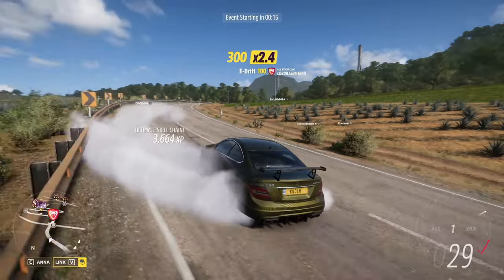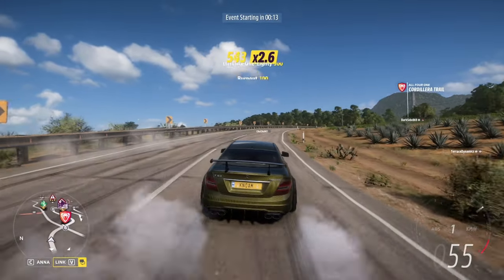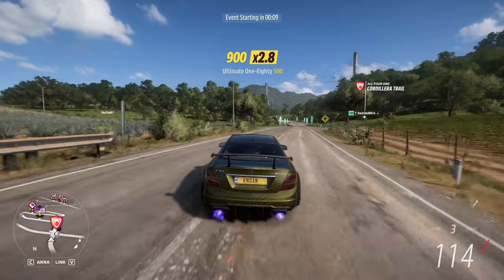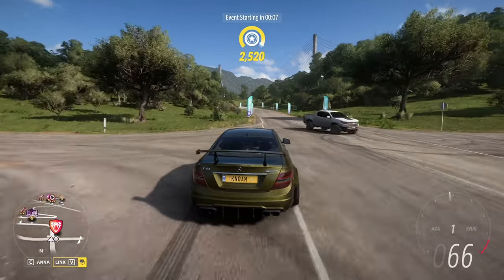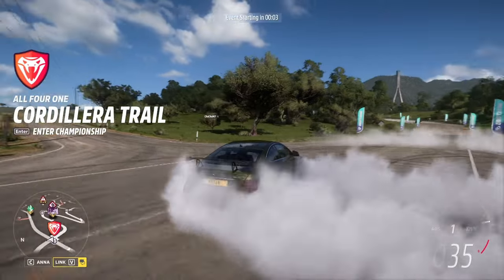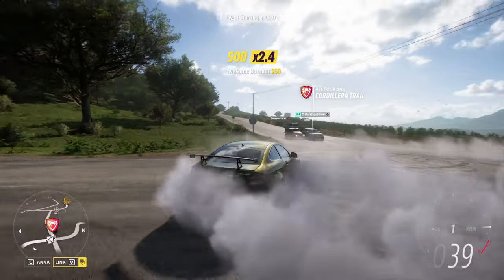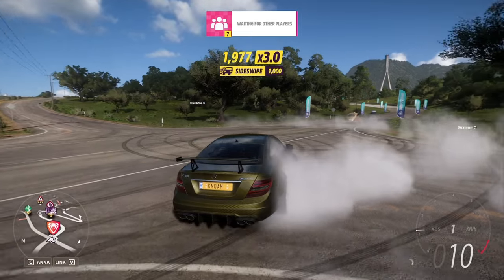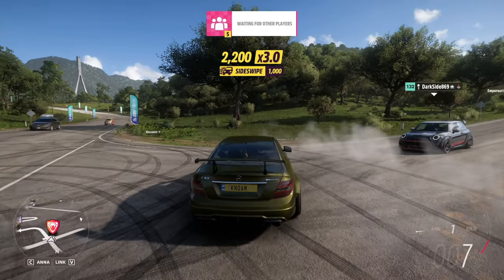Welcome back to the channel and welcome back to this week's trial. I'm using the Mercedes-Benz C63, and not driving cars this time but just doing donuts for the heck of it.